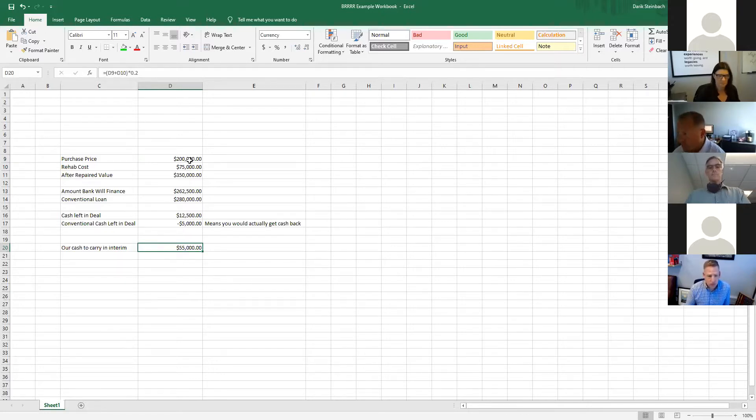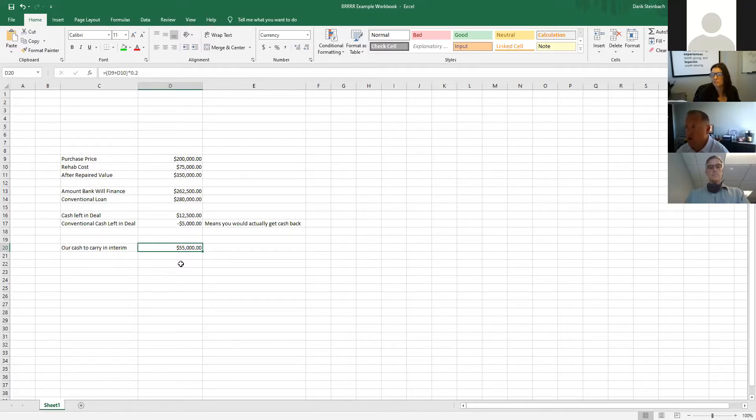I put down $55,000, then contractors do the work, and the bank allows us to do construction draws against the $75,000 we've borrowed - they pay the contractors directly through the title company. So in this scenario, they're lending us $220,000 and we put up the $55,000 to acquire the property.